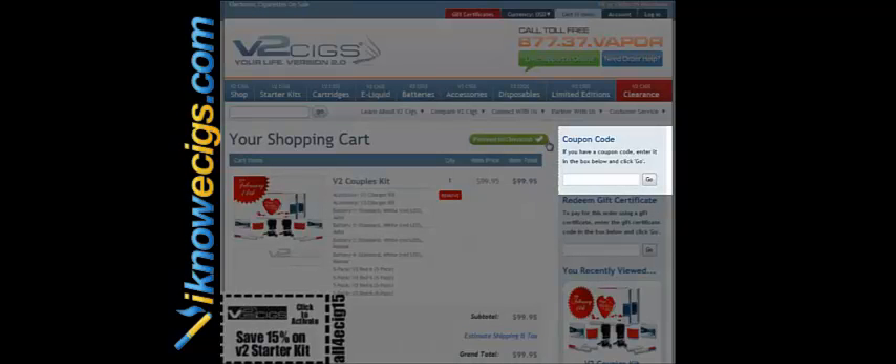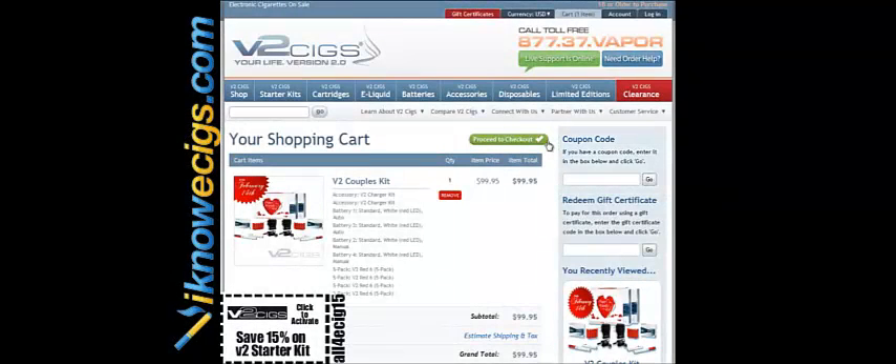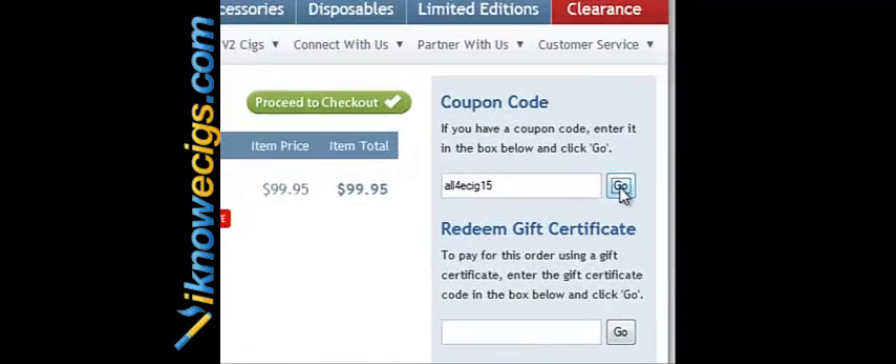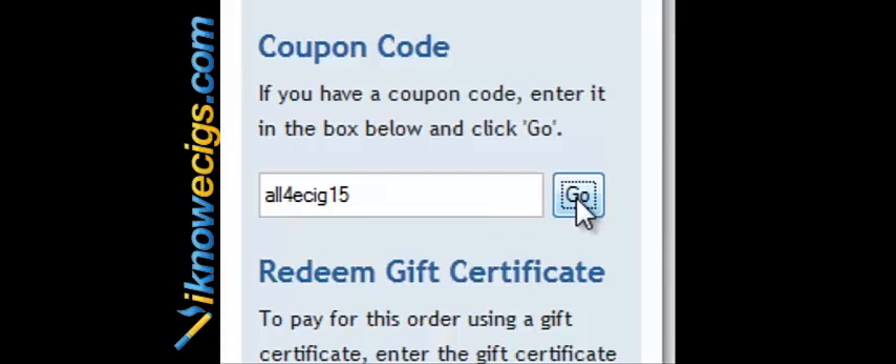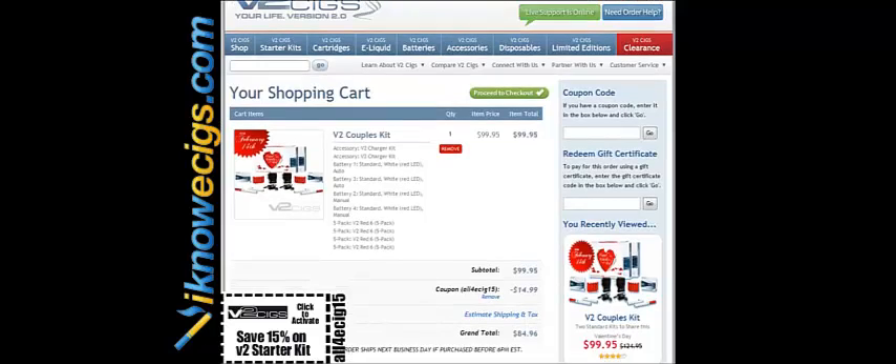With 20% off on top of that, you can use coupon code ALL4ECIG15 at checkout and save another 15%, so it's a total of 35% savings. At checkout, go over to where it says coupon code and type in A-L-L-4-E-C-I-G-1-5 to get an extra 15% off. It's going to bring your total to $84.96.